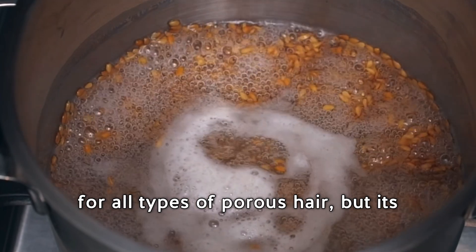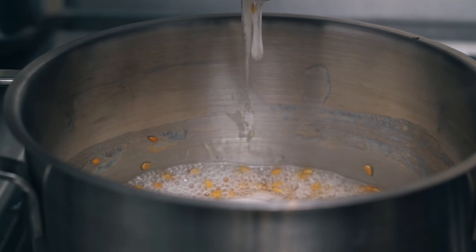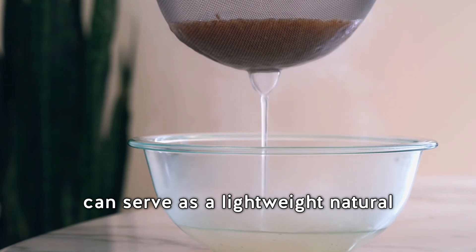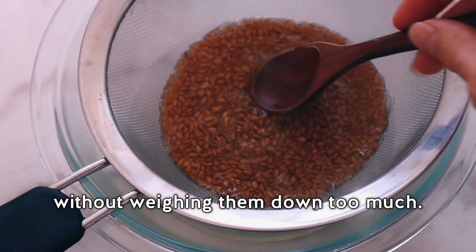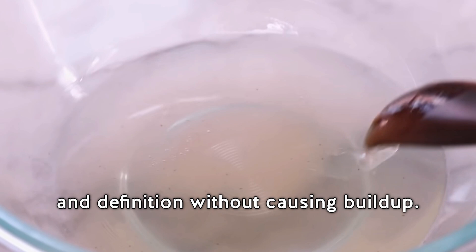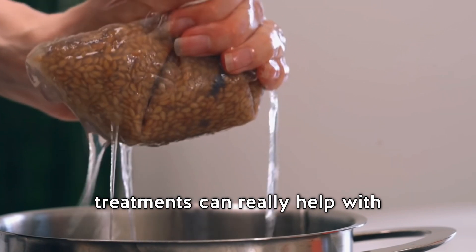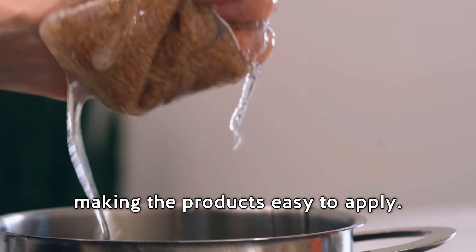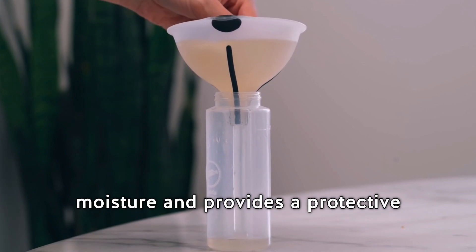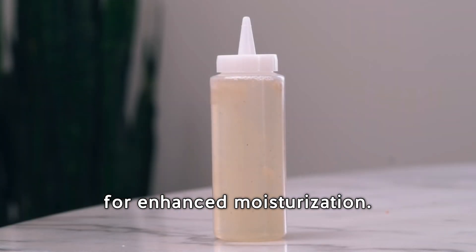Now let's talk about flaxseed gel — it can be beneficial for all types of porous hair, but its use and advantages may vary depending on your porosity level. For low porosity hair, flaxseed gel made by boiling flaxseeds in water serves as a lightweight natural styling product that defines curls without weighing them down. Medium porosity hair benefits from the hold and definition it provides without causing buildup. For high porosity hair, flaxseed gel is especially useful as it locks in moisture and provides a protective layer to prevent moisture loss — try adding it to any deep conditioning treatments for enhanced moisture restoration.